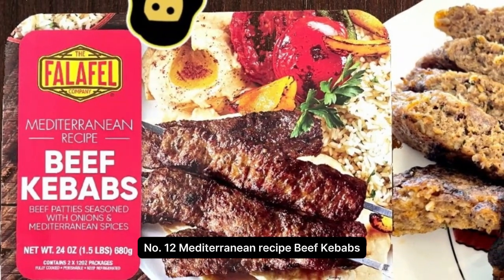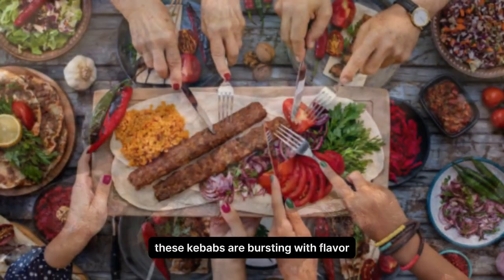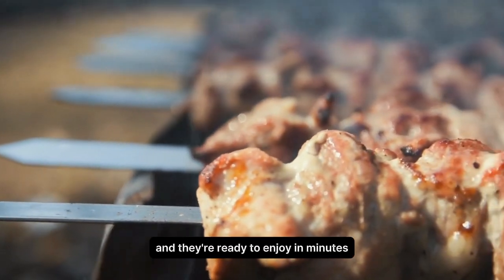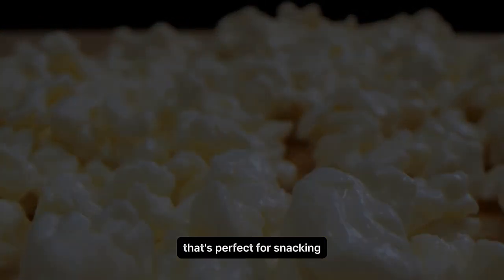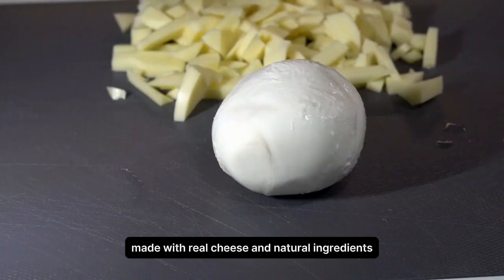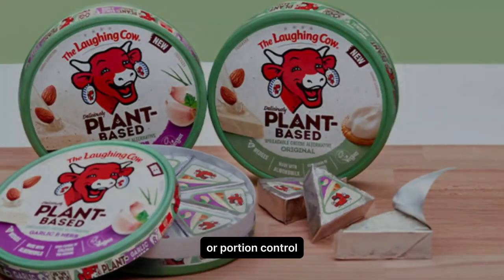Number 12. Mediterranean Recipe Beef Kebabs. Mediterranean Recipe Beef Kebabs are a delicious and convenient option for a quick and flavorful meal. Made with high-quality beef and a blend of Mediterranean-inspired spices, these kebabs are bursting with flavor. Simply heat them up on the grill or in the oven and they're ready to enjoy in minutes. Number 13. Laughing Cow Cheese. Laughing Cow Cheese is a creamy and flavorful cheese spread that's perfect for snacking, sandwiches, or adding to your favorite recipes. Made with real cheese and natural ingredients, it has a rich and creamy texture that melts in your mouth. Each individually wrapped portion is convenient for on-the-go snacking or portion control.